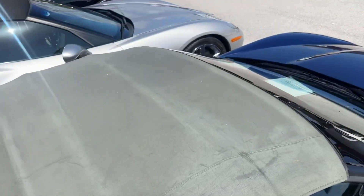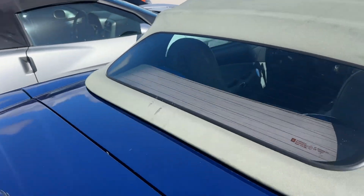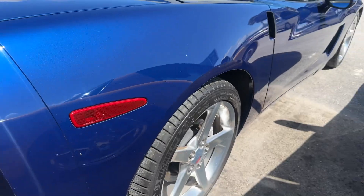Top doesn't have any rips or tears. The rear window's in great shape. I don't see any curb rash on the wheels.